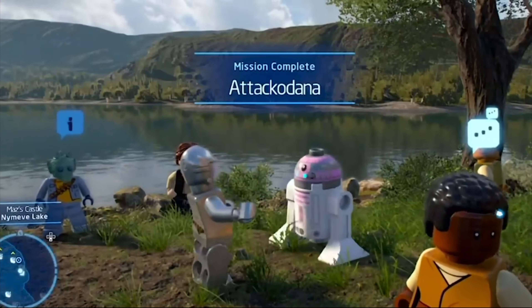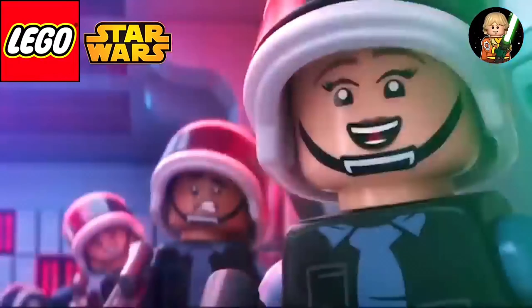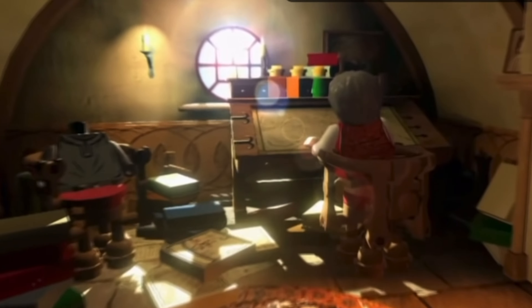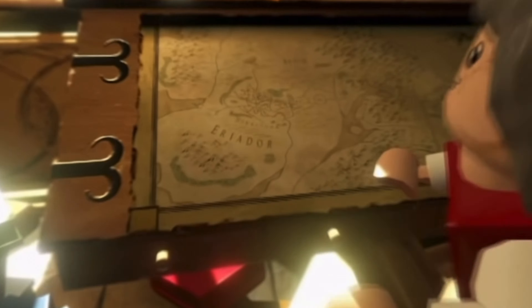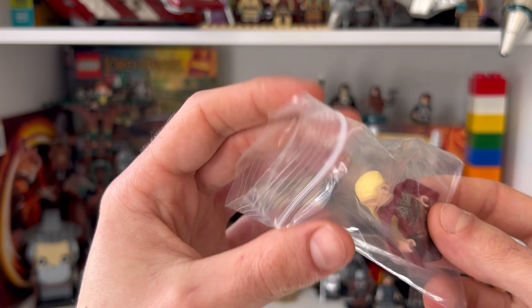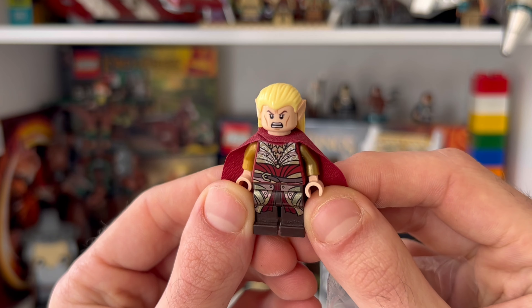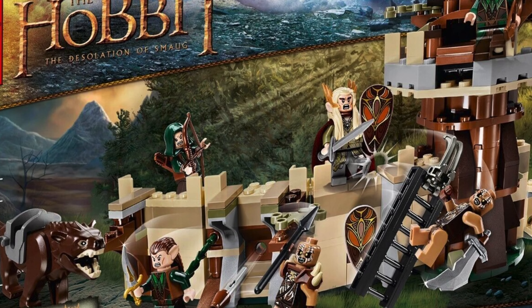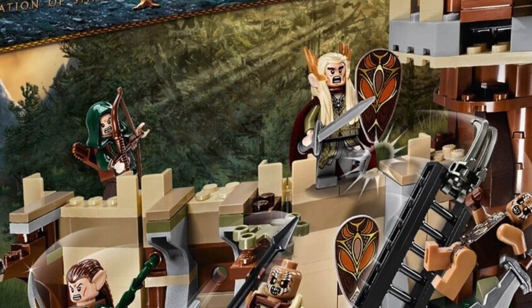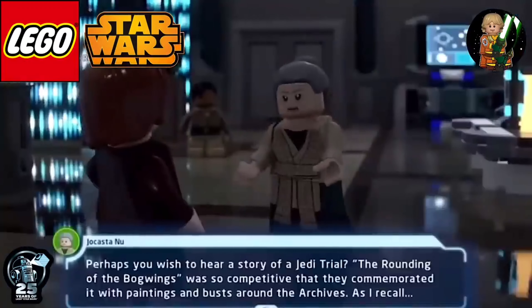We now have the entire LEGO Star Wars May 4th lineup of sets fully revealed for 2024. The main mysteries remaining are set 75392, an unknown buildable creature including 25th Anniversary Young Leia, releasing on August 1st, and set 40755, a mystery celebration set with seven minifigures including Stormtroopers, Rebel Fleet Troopers, and 25th Anniversary R2KT, releasing on October 1st.